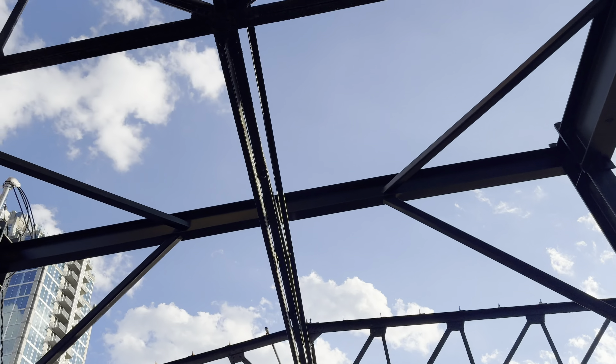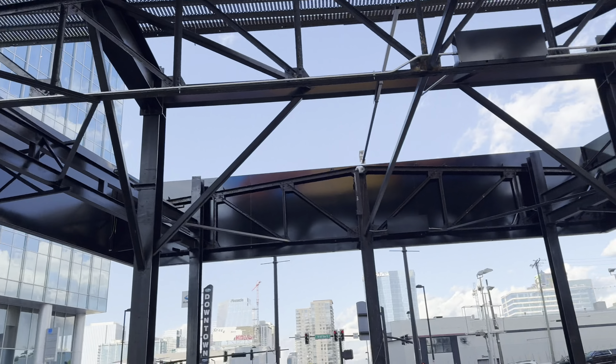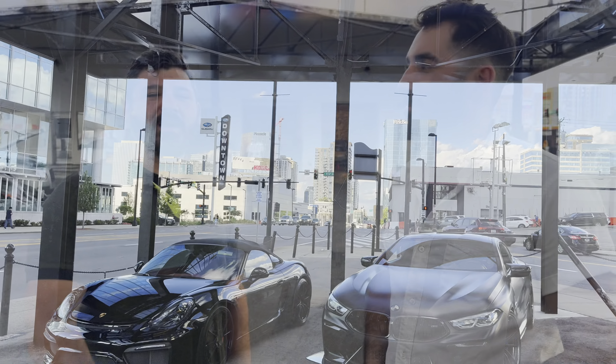Eventually they're going to build a big Class A high rise like they've done here and there and there — it's surrounded by it. Gosh knows what this thing would be worth.